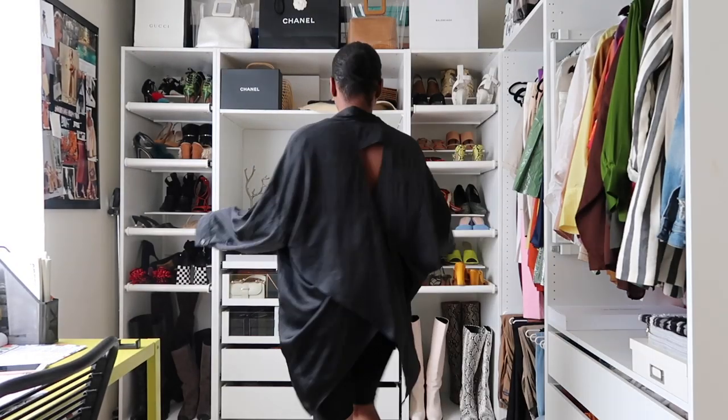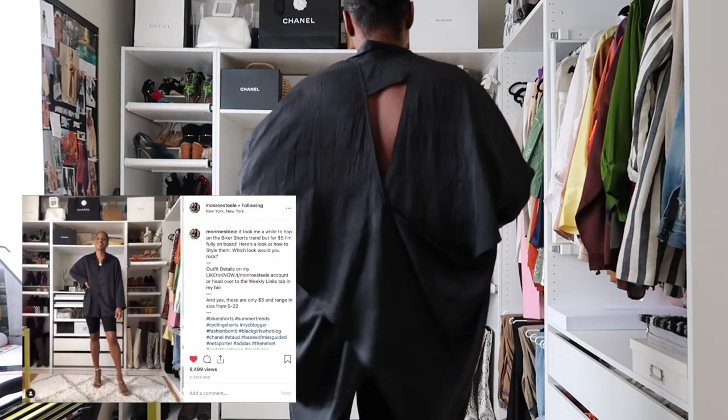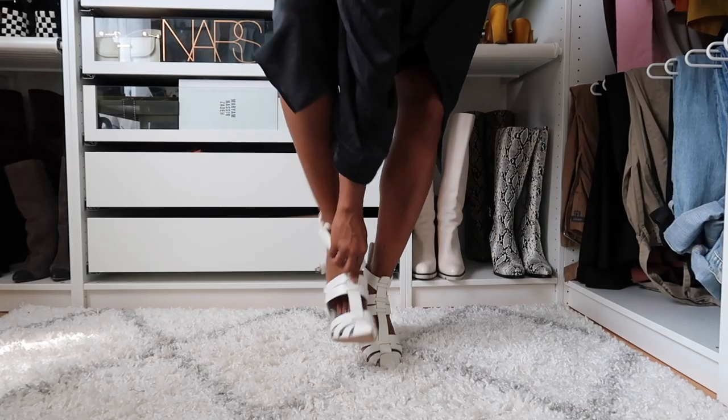Another way to rock your black biker shorts is with a really long, kind of silky black top. This one I have is actually vintage — I got so many questions about it when I posted it on my Instagram. But it is vintage. Boohoo actually has a similar one, and I think Missguided does too. I will post the link below in the description. The back is not open but essentially it's the same shirt. Love this look.